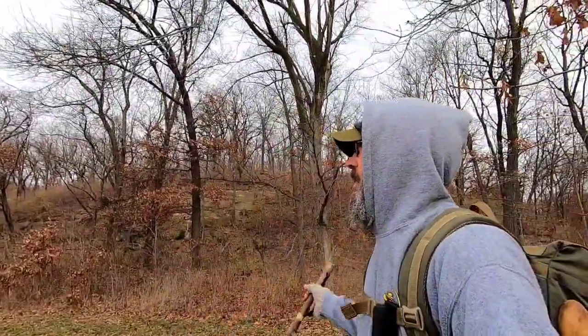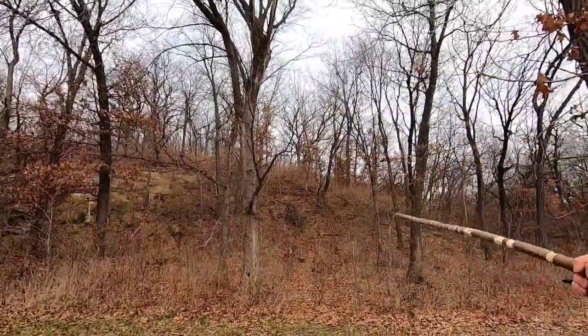Hey folks, Ray here, Riverbend Longbows Outdoors. It's a couple weeks before Christmas and we decided we're going to get out. It's nice, it's not snowing, it's not freezing, so we're going to hike. This is a trail close to us — the Garrison Rock Resource Management Unit — and we're going to go check it out, so stay tuned.